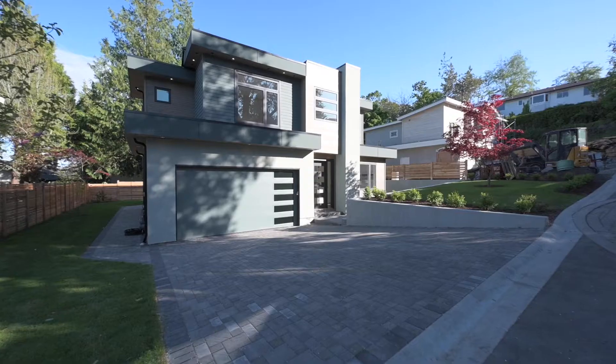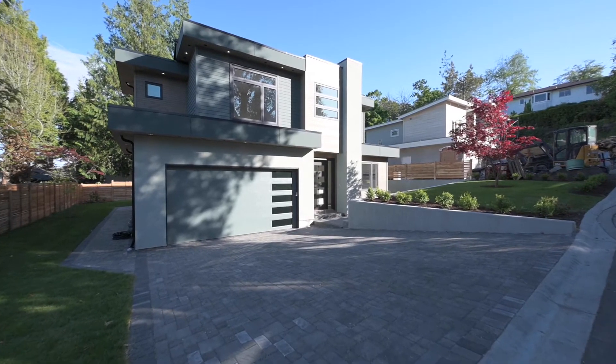These modern contemporary homes were built by Thistle Construction and designed by Roy & Hoyt Designs. We cannot wait to show you around this beautiful home.